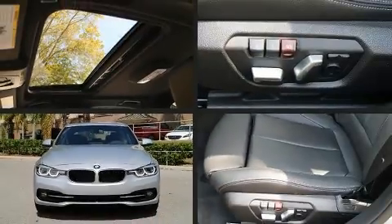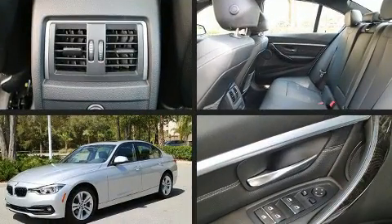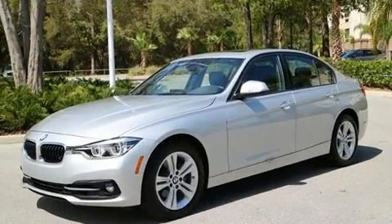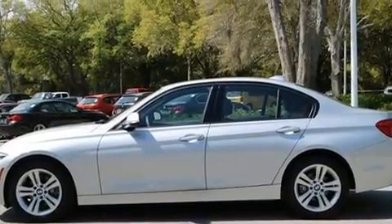Get excited about the 2016 BMW 328i. This four-door, five-passenger sedan still has fewer than 5,000 miles. It features an automatic transmission, rear-wheel drive, and a two-liter four-cylinder engine.